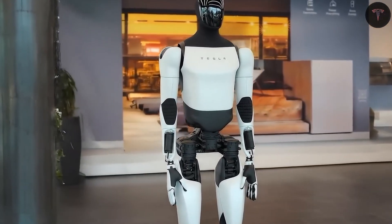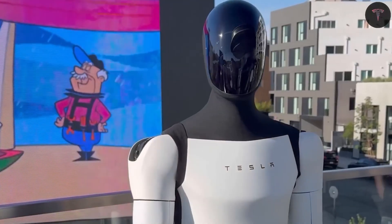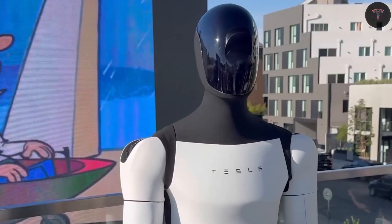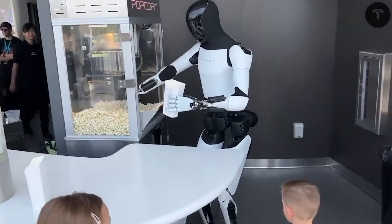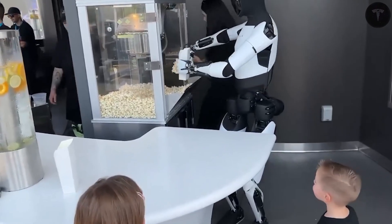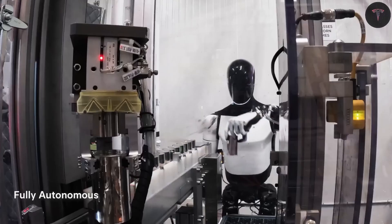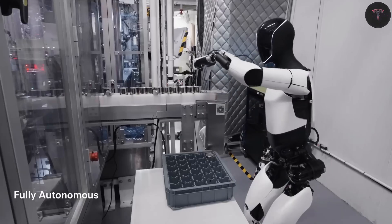Tesla's vision is for Optimus to be more than a gadget — it's a platform for an AI-driven economy where self-learning robots become ubiquitous workers generating wealth alongside people. Each unit exemplifies the fusion of Tesla's core technologies: advanced AI, renewable energy, and precision manufacturing, poised to create an entirely new labor market and redefine productivity worldwide.